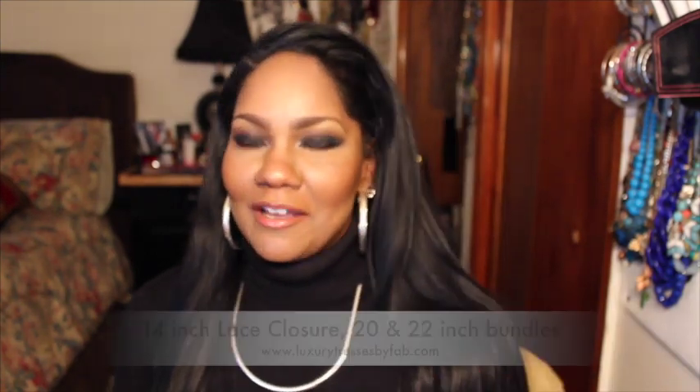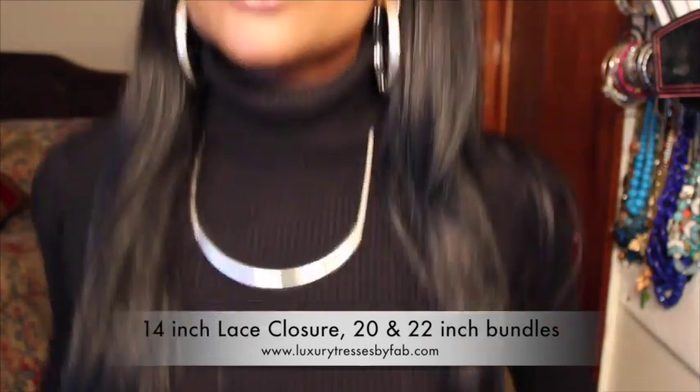Let me tell you guys what I have installed. I have one bundle of 22 inches, one bundle of 20 inches, and a 14-inch lace closure. She also sent me another bundle — I received a 22-inch and the 14-inch closure. I colored the hair black using Revlon Color Silk, which I always use for my extensions. It took the color beautifully — I only used two boxes of color for all of this hair. The hair came in a wavy state; this is wavy Indian raw virgin hair.